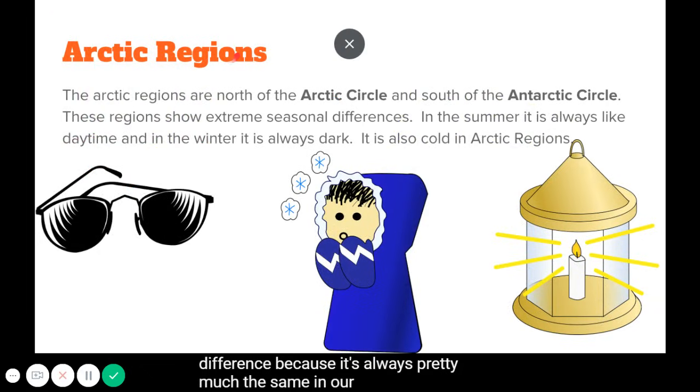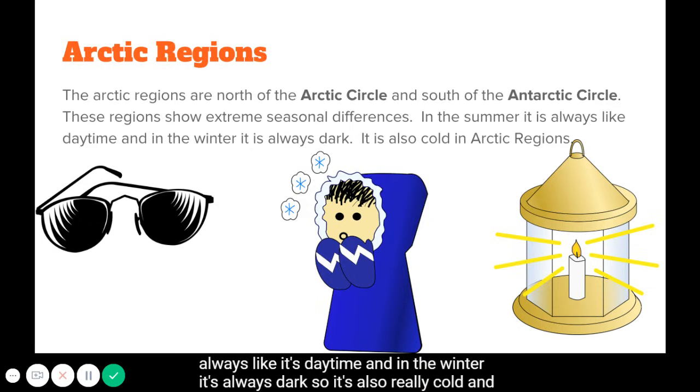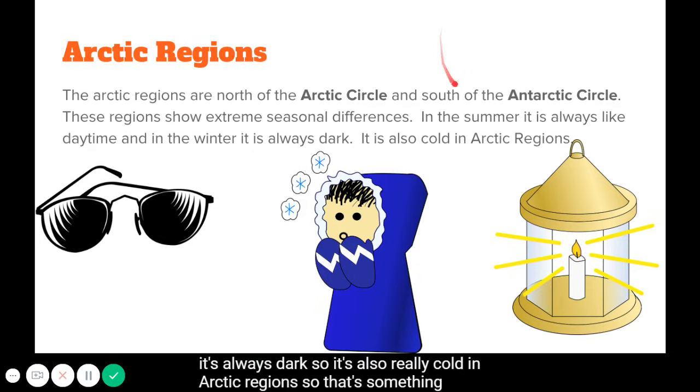In Arctic regions — those to the north of the Arctic Circle and to the south of the Antarctic Circle — there are extreme seasonal differences. In the summer, it's always like daytime, and in the winter, it's always dark. Arctic regions are also really cold, so that's something important to remember.